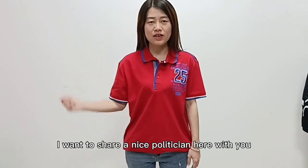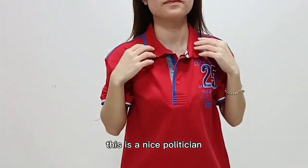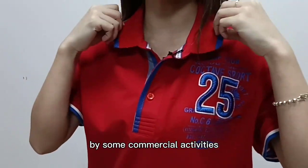Hi, I'm Sophie. I want to share a nice polo t-shirt here with you. You can see here, this is a nice polo t-shirt. The polo t-shirt is suitable for formal activities, like some commercial activities.